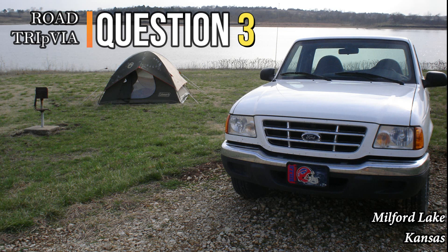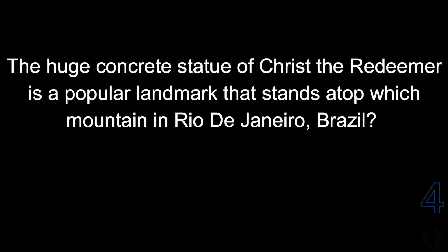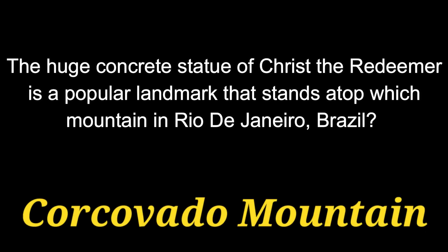Question number three: the huge concrete statue of Christ the Redeemer is a popular landmark that stands atop which mountain in Rio de Janeiro, Brazil? The answer is Corcovado Mountain.